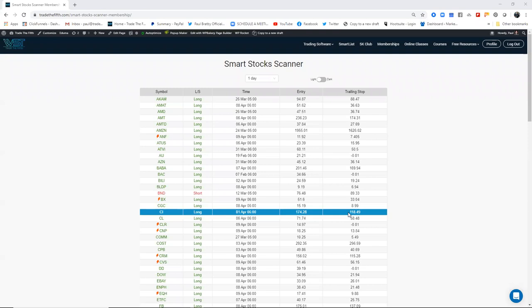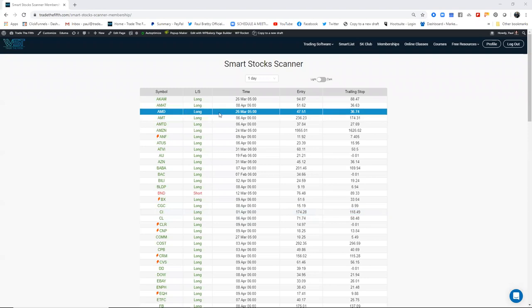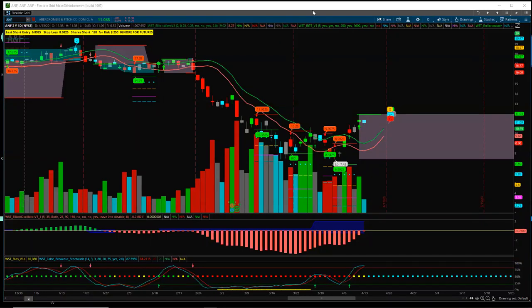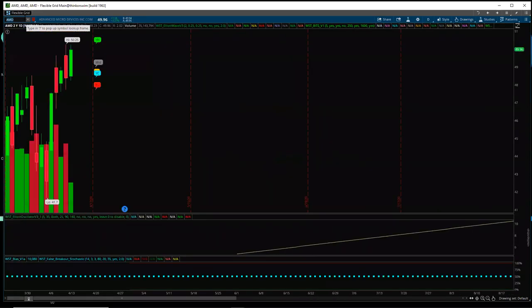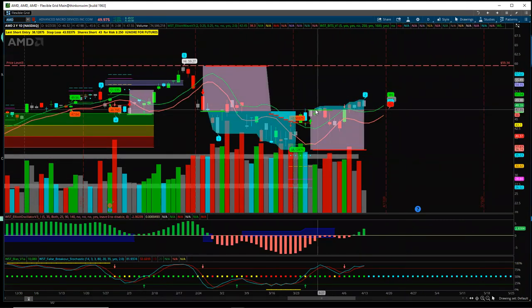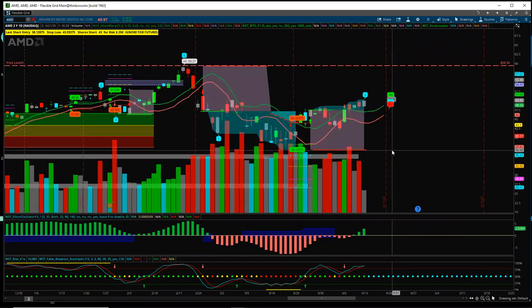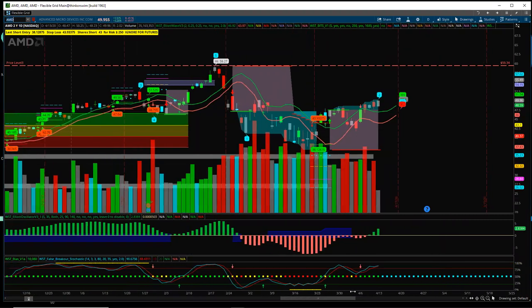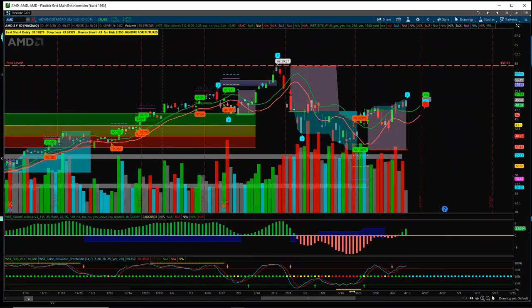So AMD is a good example — you're in it right now. This was on the 26th of March, long, and it's given me the trailing stop position there. Let's go to AMD. Okay, so we've had the signal here and the stop is still near the original stop — we haven't printed the trailing stop yet. This is not based off Elliott wave, Sarah — it is based off our roller coaster strategy, which is that stochastic MACD cross with our three points of control.